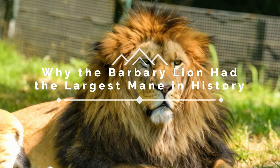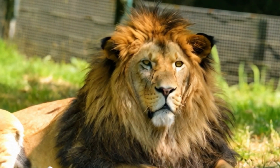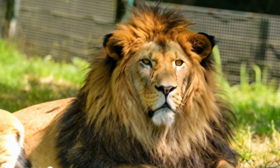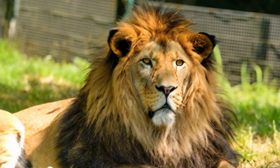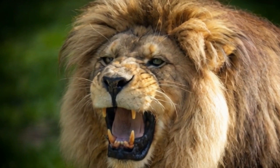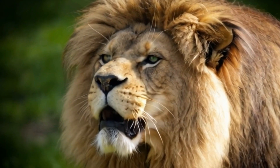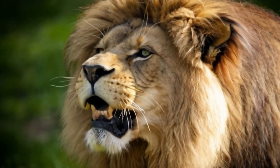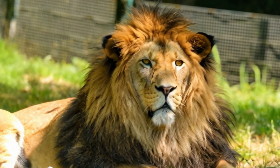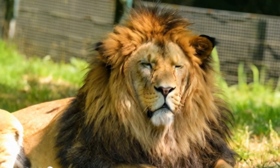Why the Barbary Lion had the largest mane in history. Of all the lion subspecies that have walked the earth, none had a mane as impressive and iconic as the Barbary Lion. Known for its thick, dark mane that extended across its belly and down its back, the Barbary Lion's mane became a symbol of power and dominance. In this video, we explore the science and history behind the Barbary Lion's mane, uncovering the evolutionary reasons for its distinctive appearance.